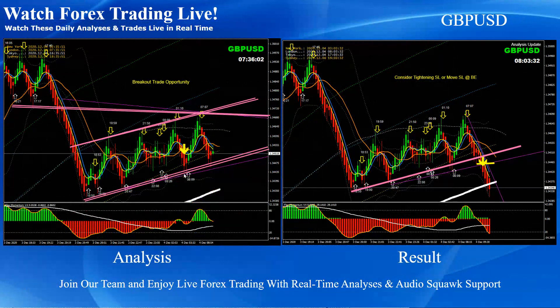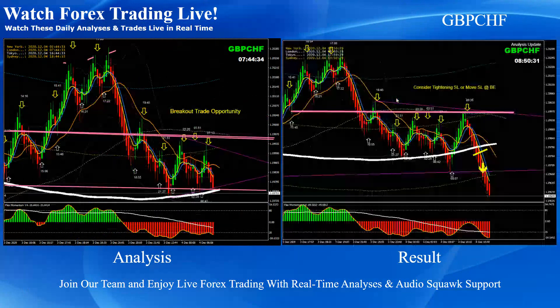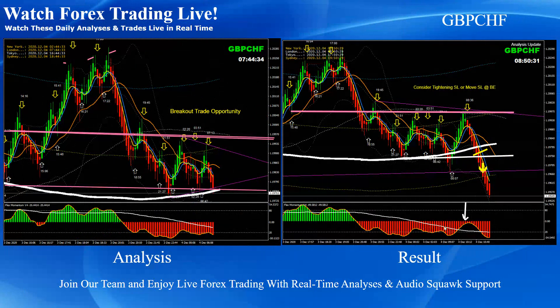In the morning we called a continuity setup — a bearish flag pattern and breakout — and we had a few pips on Pound Dollar. You can see a beautiful breakout based on momentum, which is the main indicator we focus on. We always try to trade towards the momentum. Later in the live analysis we mentioned that price had developed a triple top, making a breakout short trade more likely. On Pound Swiss Franc, based on momentum, we had a beautiful breakout short trade this morning.